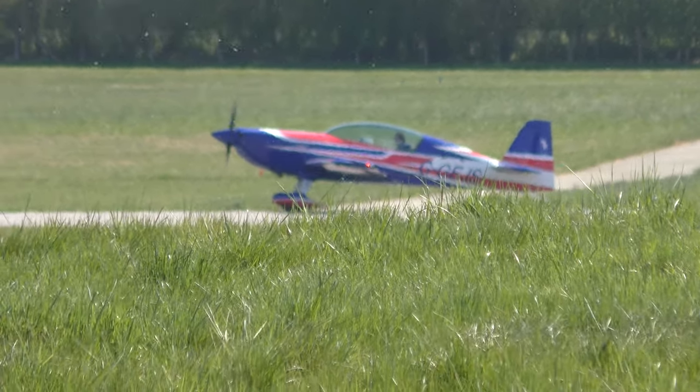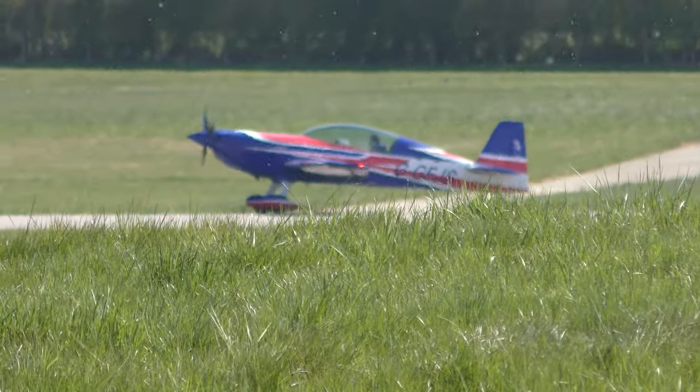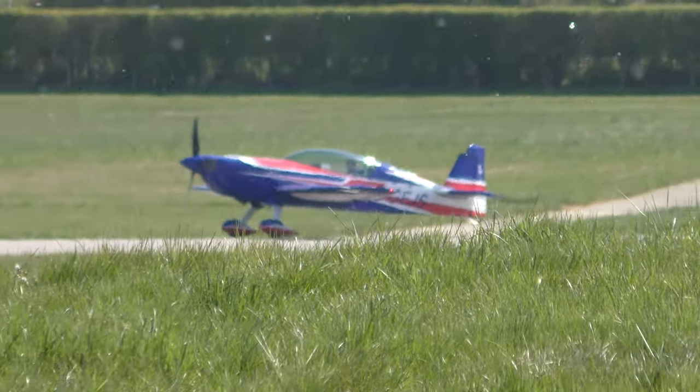Yes, Sierra, runway 085, cleared to take off, 1-0-6-9. Go 5-0-5, call 2-0.